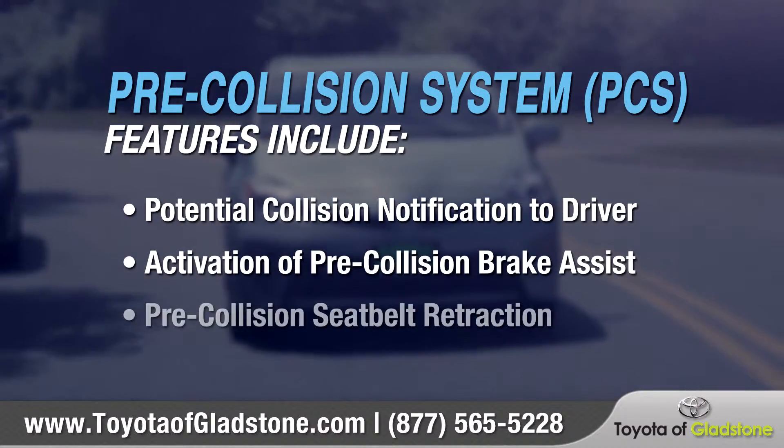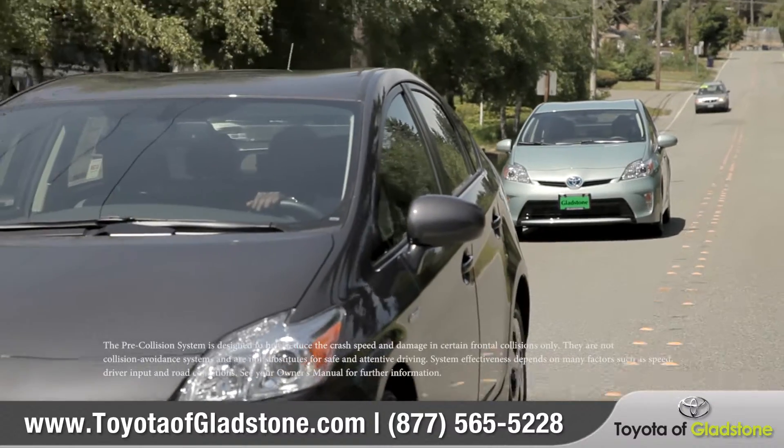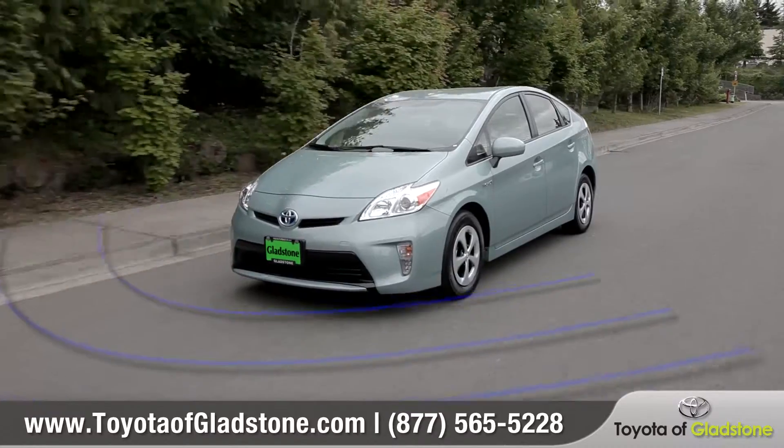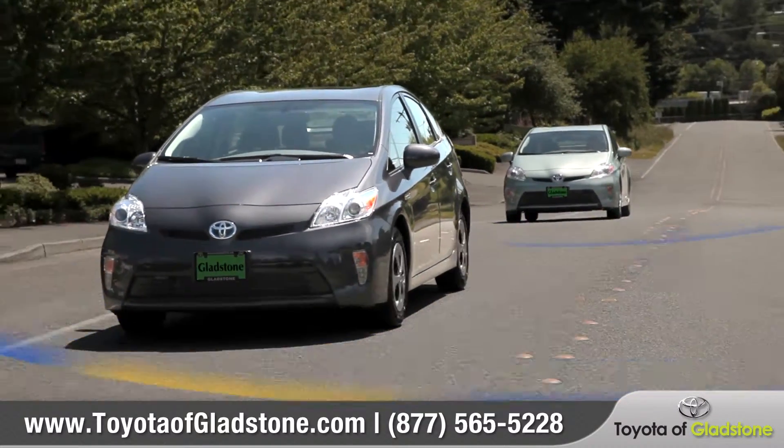The pre-collision system offered on select Toyota models works proactively to help reduce the potential effects of an accident. How this system works is a front-mounted radar sensor that's constantly monitoring the distance and closing speed of the vehicles traveling ahead of you.